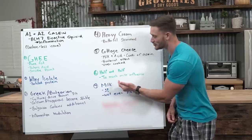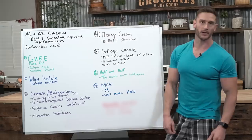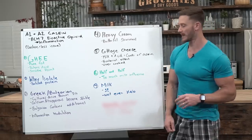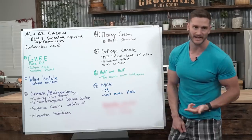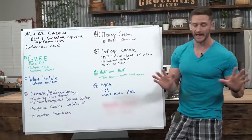And lastly, that leads us to milk. Milk is the bottom of the barrel. Even raw organic milk is not exactly what we want, and if you're on keto it's not even keto friendly anyway. We just want to get milk out of the diet.